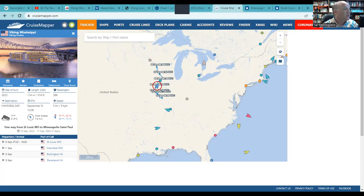Viking has started its cruises. On Cruise Mapper you can see the itinerary: the vessel is operating between St. Louis, Hannibal Missouri, Burlington, and Davenport Iowa — so it's on the upper Mississippi, just north of St. Louis. There are key restrictions: one is the draft of the vessel, which is built to a very low draft design so it should handle the upper Mississippi fine. The other concern is air draft — the distance from the waterline to the top of the vessel — which fluctuates with river height and affects what bridges the ship can pass under.